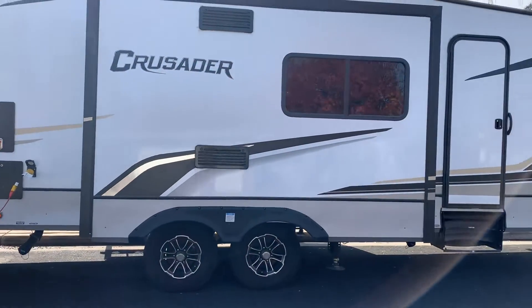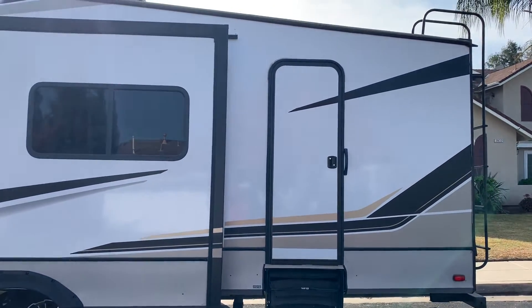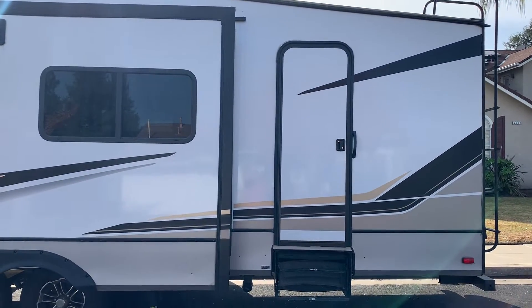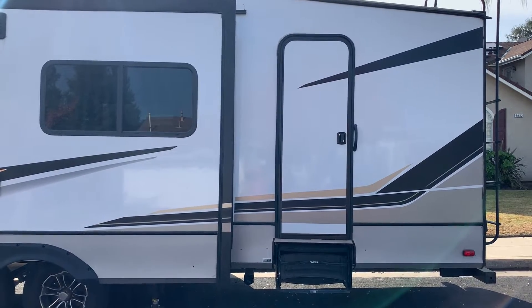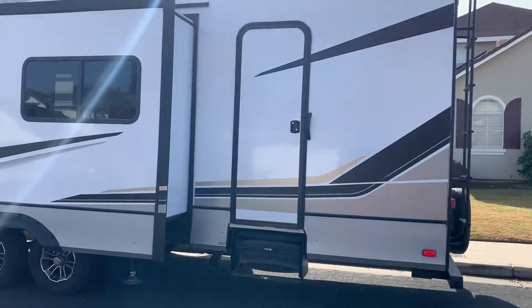It's got another entry door over here for the bunkhouse which is separate and private. There are two full-size bunks in there and its own half bath as well in that little bunk area.